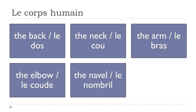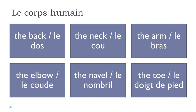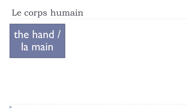Le nombril. Le doigt de pied. La main — this combination A, I, N is quite interesting because it gives you the sound AIN. It's really nasal, it goes in your nose — AIN, main, la main.